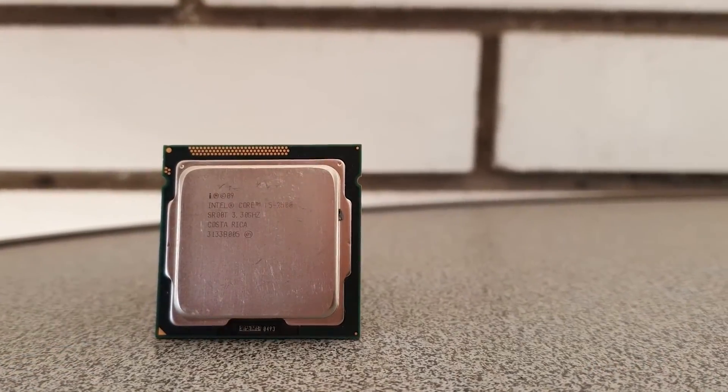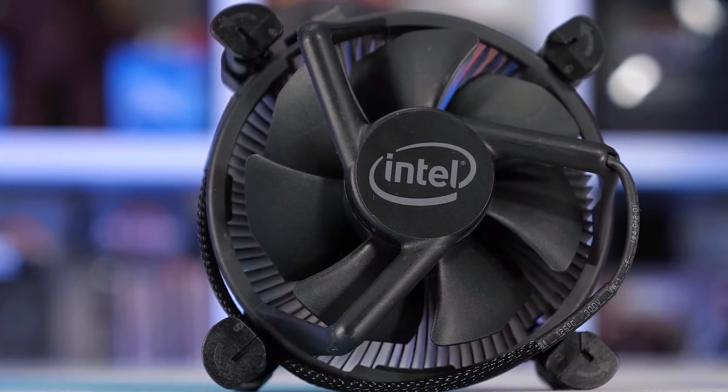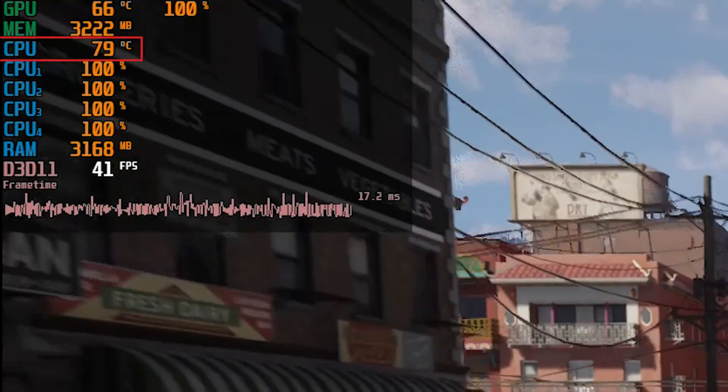One thing worth mentioning about the benchmarks is the relatively high temperatures of the CPU, mostly down to the very weak LGA 8100 cooler, which isn't really the best for anything more than an i3 at most. Although the temperatures weren't extremely high, there were cases like the Mafia remake where 80 degrees certainly isn't a pleasant number, so it is really advisable to get an aftermarket cooler for anything more than an i3.